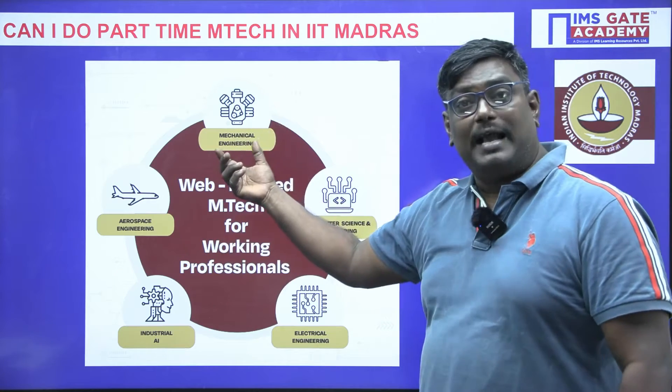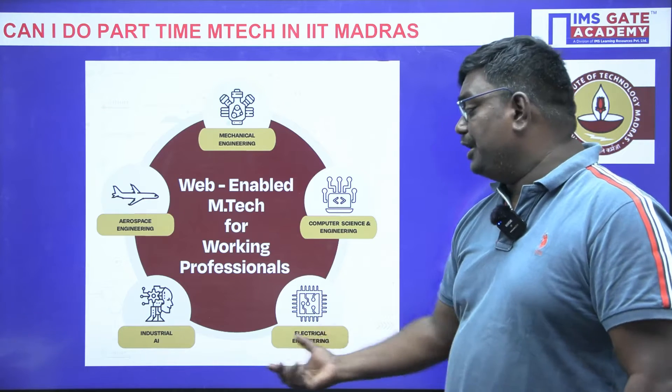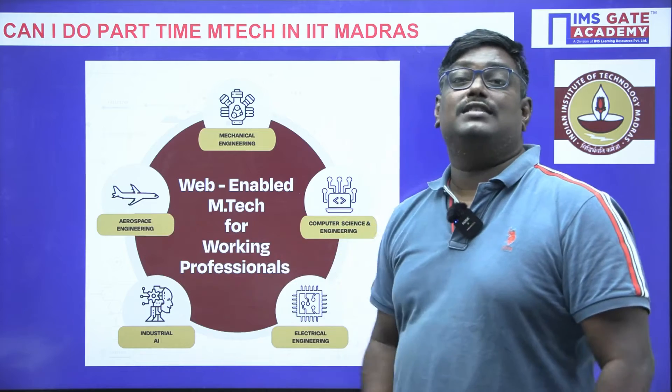The first branch is Mechanical Engineering. Second, we have Computer Science Engineering. Third, we have Electrical Engineering. Fourth, we have Industrial Artificial Intelligence Engineering. And fifth is Aerospace Engineering.